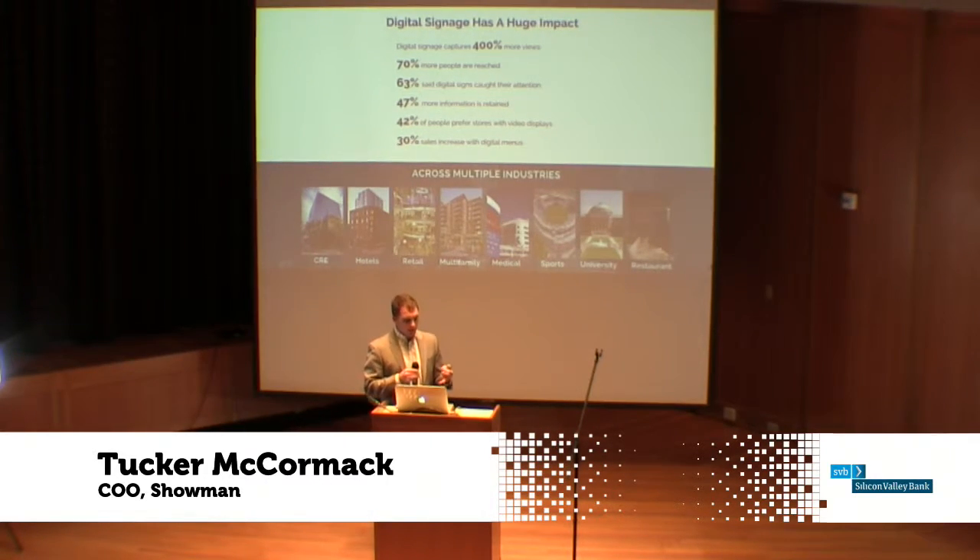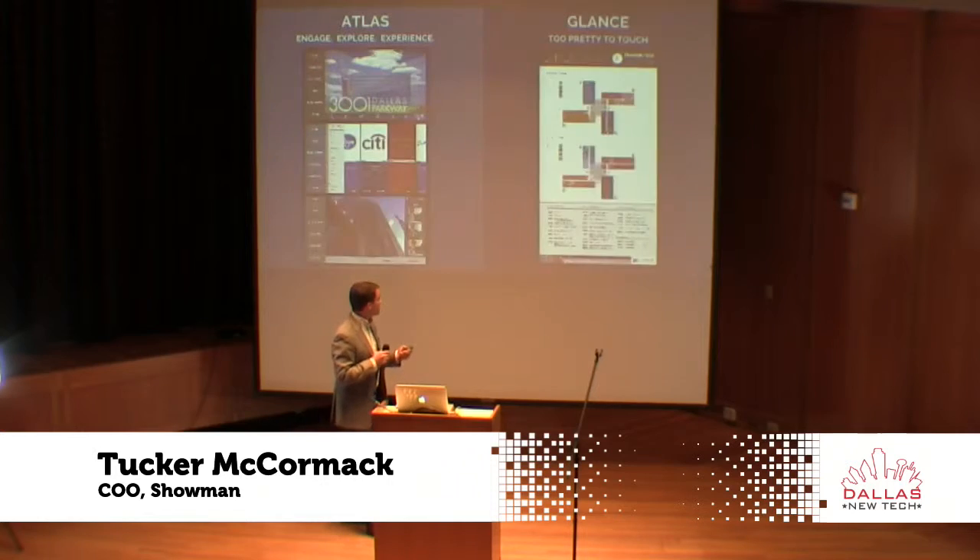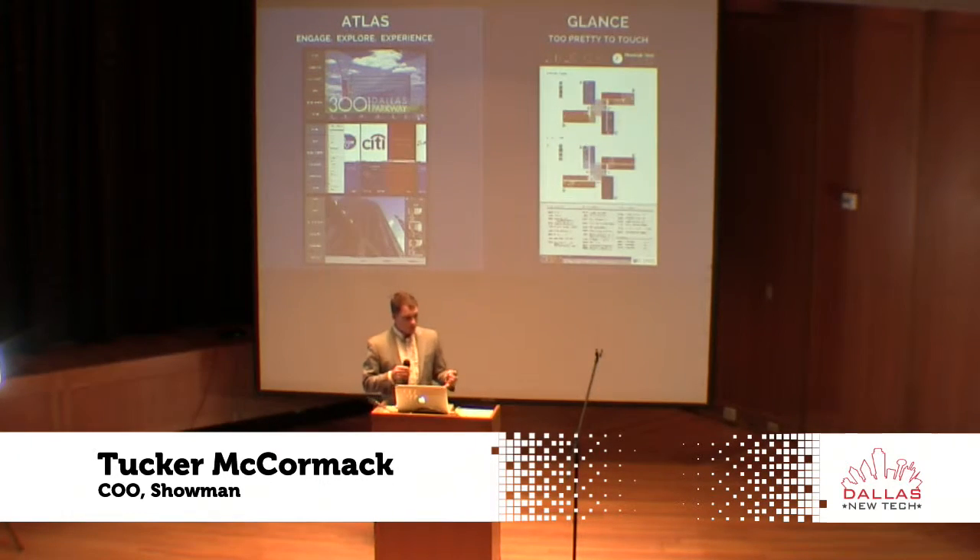We're seeing data that is proving that technology is really having an impact on these physical spaces. There's absolutely a big impact that these digital and interactive signs have. So our solution is that we've created two applications.